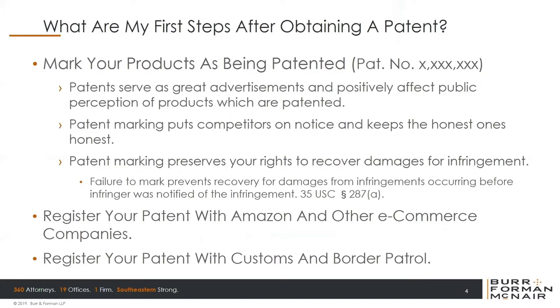After marking your own products, you might consider registering your patent with Amazon or other e-commerce companies so that they can either monitor potential infringements for you, or when you report the infringement, they have record of your patent and your rights, setting the basis for the complaint.